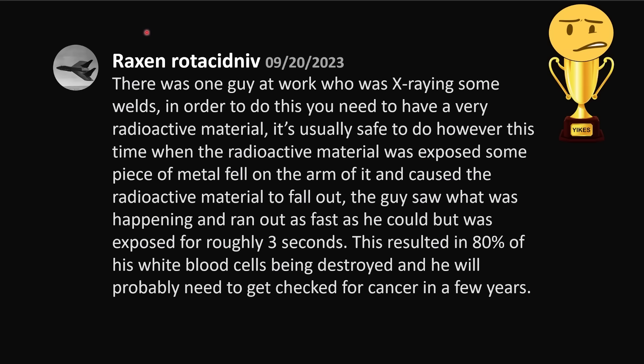Today's Yikes awardee is Raxan Rodasiviniv. There was one guy at work who was x-raying some welds. In order to do this, you need to have a very radioactive material. It's usually safe to do. However, this time, when the radioactive material was exposed, some piece of the metal fell onto the arm of it and caused the radioactive material to fall out. The guy saw what was happening and ran out as fast as he could, but was exposed for roughly 3 seconds. This resulted in 80% of his white blood cells being destroyed, and he will probably need to get checked for cancer in a few years. Yikes is right, that's terrifying.